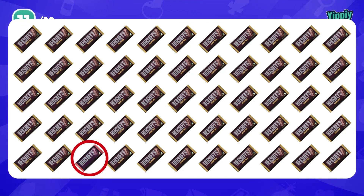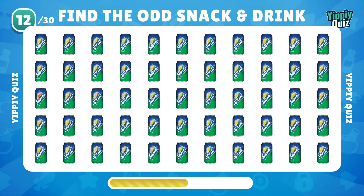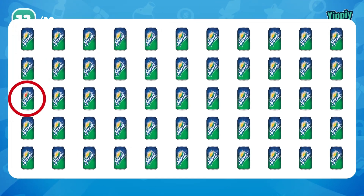That's the odd Hershey's. It's lemon, not orange.